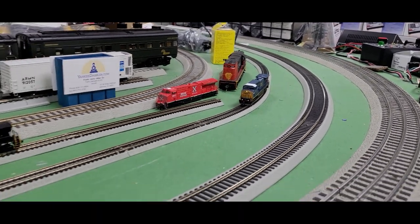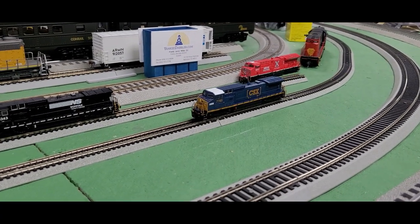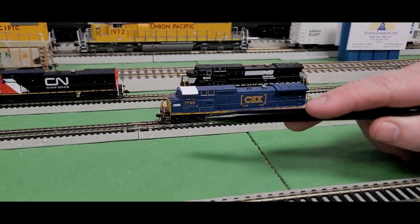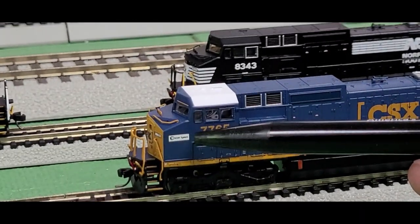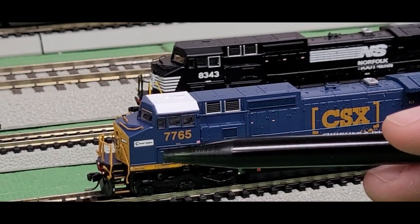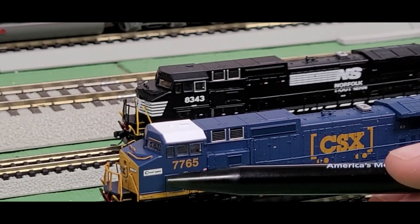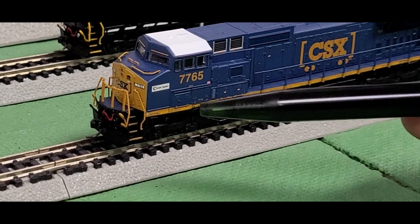There are a couple of things I want to showcase as I bring this around. One of the things I noticed about the CSX is it has a Chessie System heritage patch. This is one of the different variations that Atlas has done — they did a couple of different road numbers, and each one has a different paint scheme, either a different road number or a different patch. The Heritage Line versions have those patches as well.